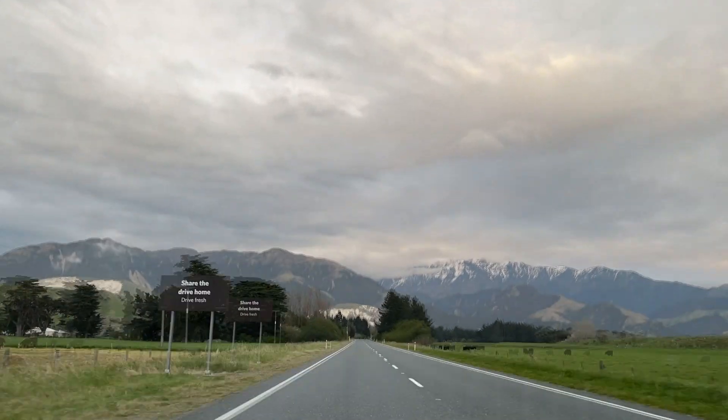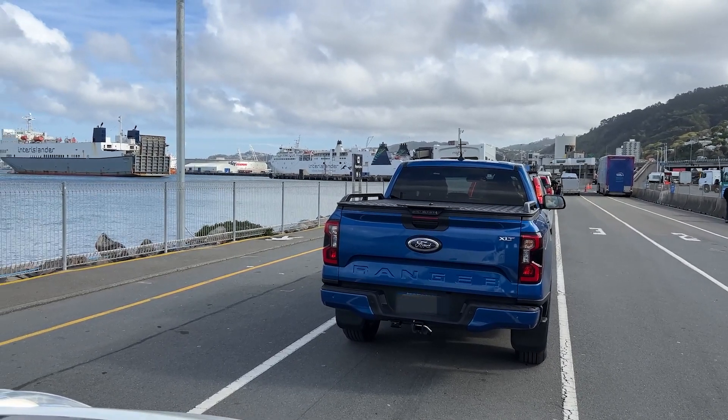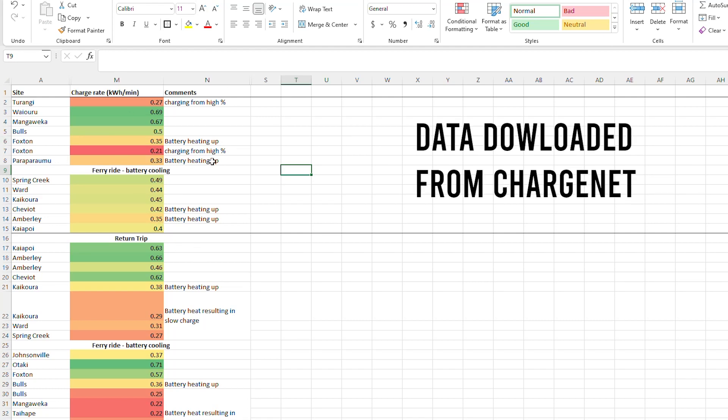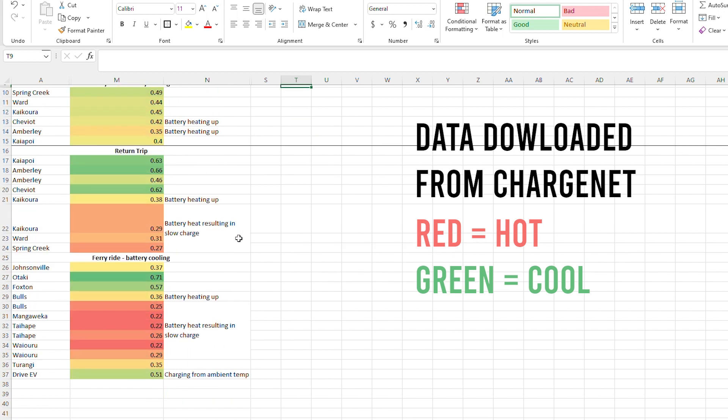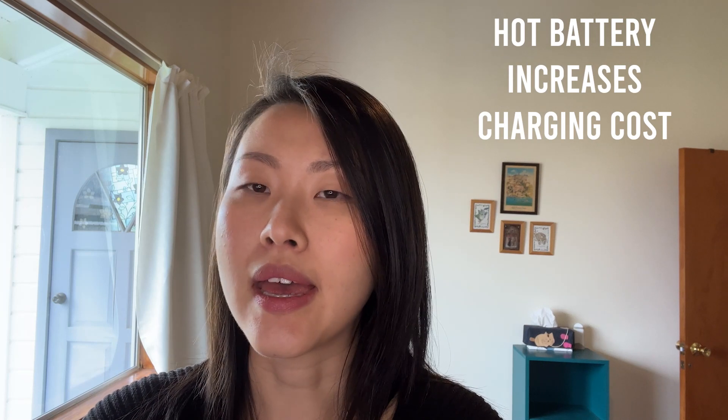The Taupo to Christchurch trip totals about 700km excluding the ferry. With this long travel we noticed that charge times can be a lot longer than indicated on the route planner. We correlated this to when the battery was hot and when the car is being charged multiple times a day. The charge rate or charge efficiency dropped by about three-fold comparing the battery at its hottest versus coolest, and because ChargeNet charges by both time and kilowatt hours, the cost to charge increases as the battery gets hotter.